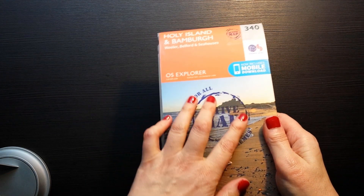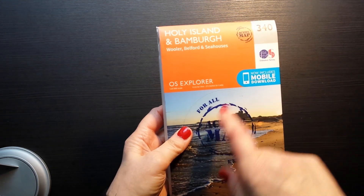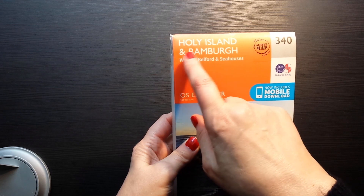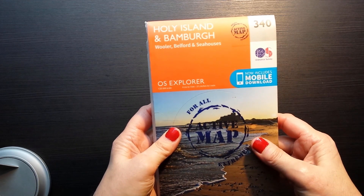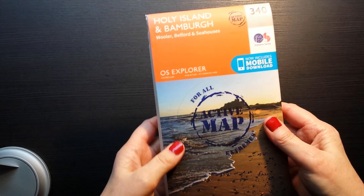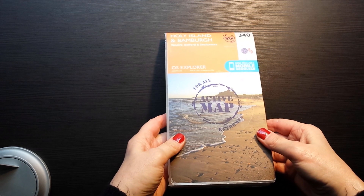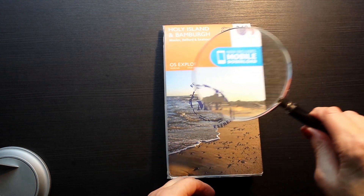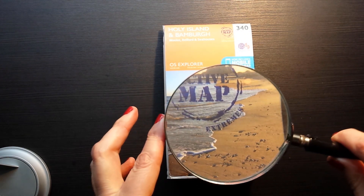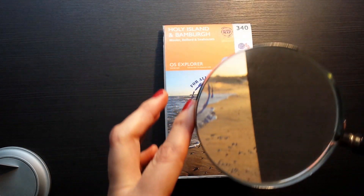This map has a kind of plastic coating on it. It's a map of Holy Island and Bamburgh, Wooler, Belford and Seahouses, which is in the northeast of England. And I thought we could take a look — I'm going to use my magnifying glass to help you see things.